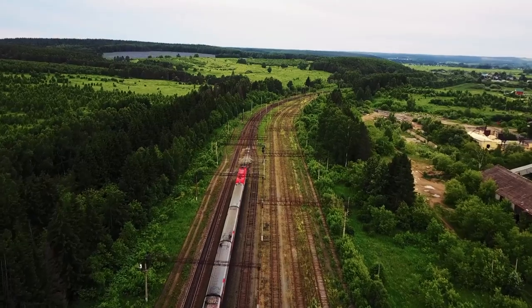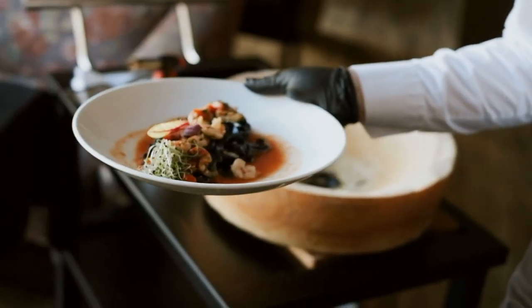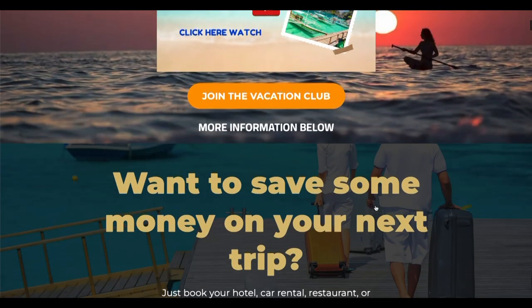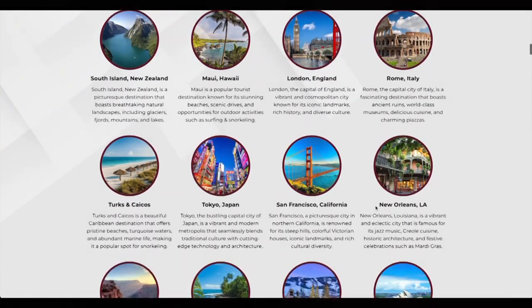Did you know that you can travel more and explore the world without worrying about money? You can spend less with our vacation club offers. Simply book your hotel, car rental, restaurant, or any of your dream destinations as a member and get up to a 75% discount. To join our travel club and get access to these exclusive deals, click on the second link in the description box.